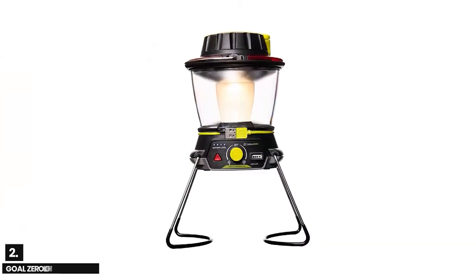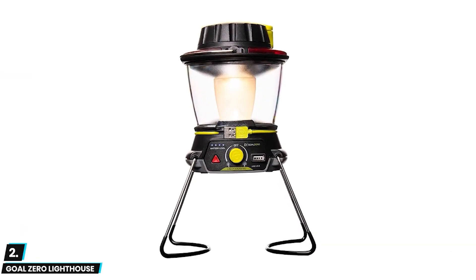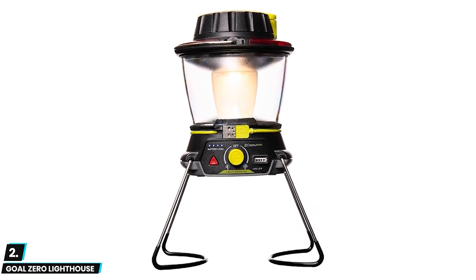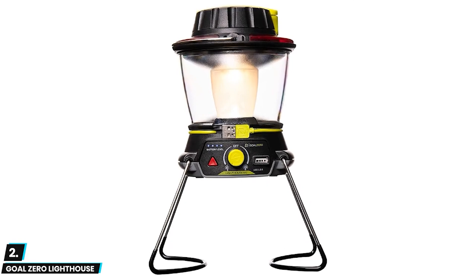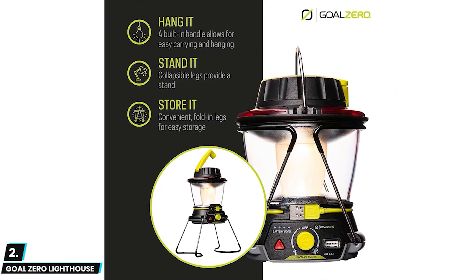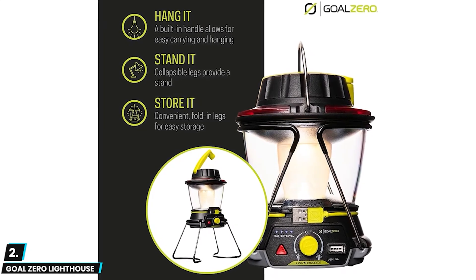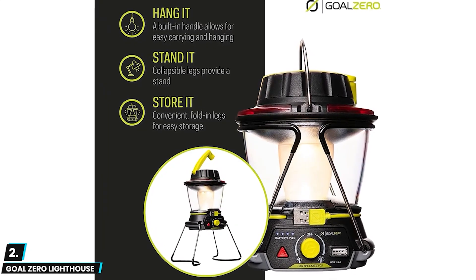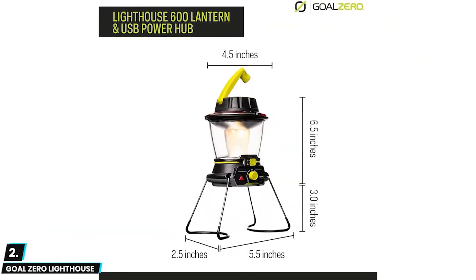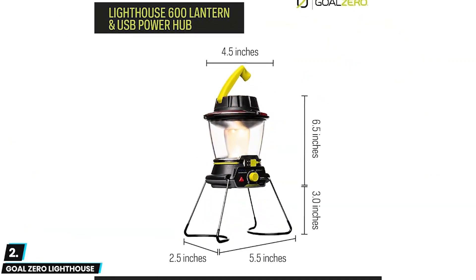Moving on, at number two we have the Goal Zero Lighthouse. This is a powerful lantern with an integrated USB power hub that comes in a small, lightweight design, proving that smaller is better for camping. This lantern has dimmable dual LED lights so you can adjust brightness and direction for extended run times — up to 500 hours on low. Simply fold down the legs for maximum light dispersion. It also has a built-in hook and magnets for versatile mounting.